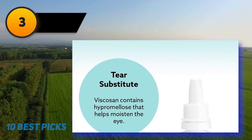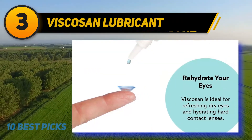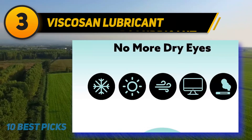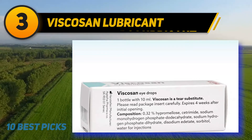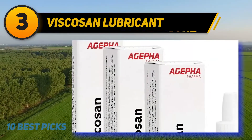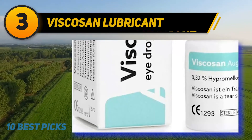At number 3, Viscosin Lubricant. The Viscosin Eye Drops promise rapid relief from dry eyes. They help soothe inflammation and replenish the eye's natural tears, allowing the eyelids to glide smoothly over the eyes. These drops contain Hypromilus and Cetramide that keep the eye hydrated and stimulate high-quality natural tears. They provide relief from environmental causes, focus stress, and medication that causes dry eyes. They can also be used to re-wet hard contact lenses, but soft contact lens wearers should remove lenses before instilling these drops.